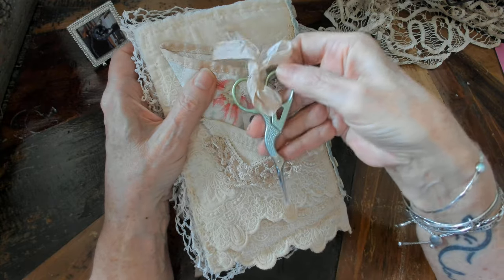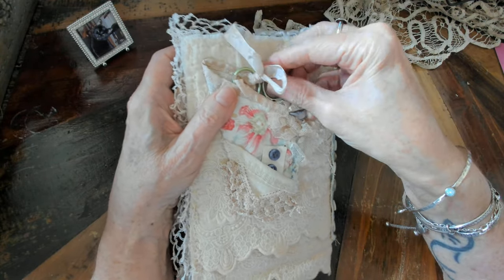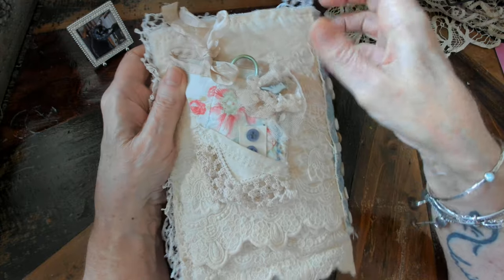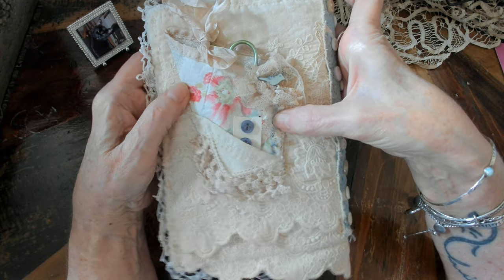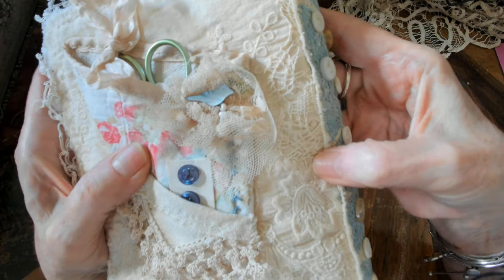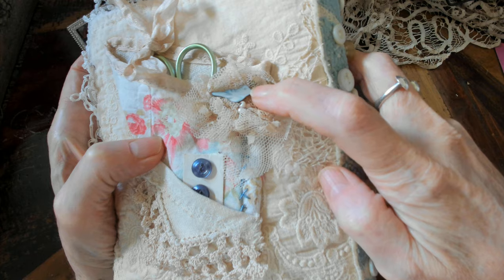I figured although these scissors come with it, maybe the person might have their favorite pair of embroidery scissors or small scissors, and I made it big enough to accommodate a different pair. There's a magnet down inside there that will hold your scissors in place.